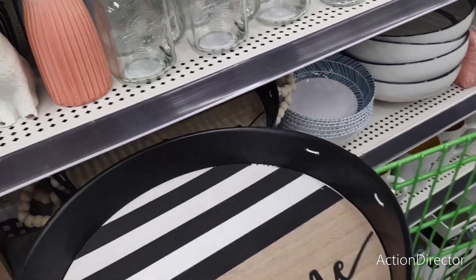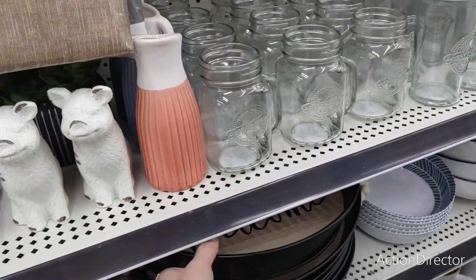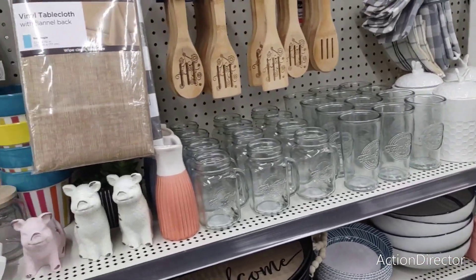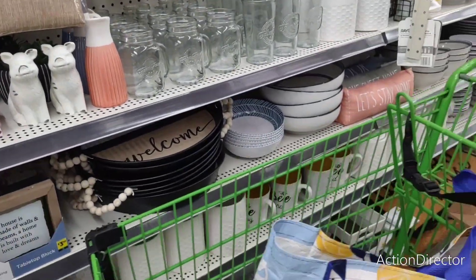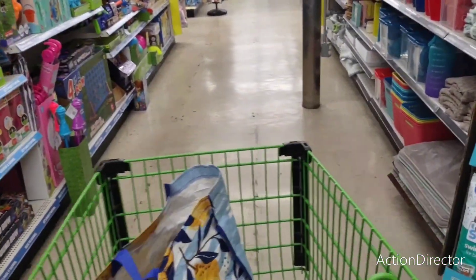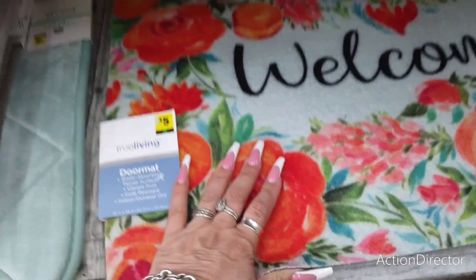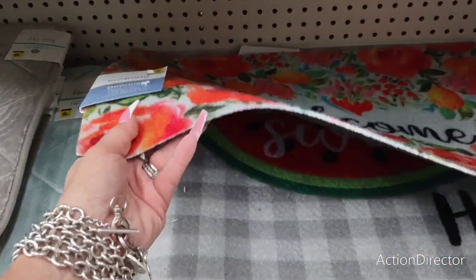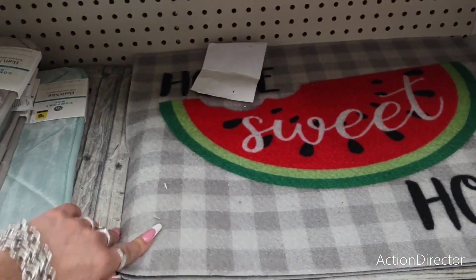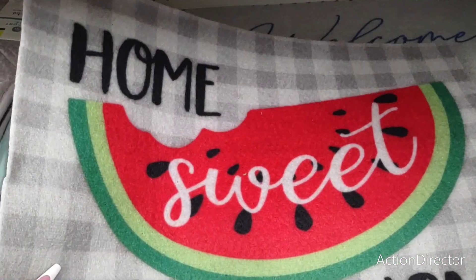Let's look at some carpets. This one's $5 — 'Welcome.' That's cute. Home sweet home with the adorable watermelon. I like this — look at the strawberries. That is really, really nice. Bright and vibrant, super cute. I think they could have done better with the watermelon.